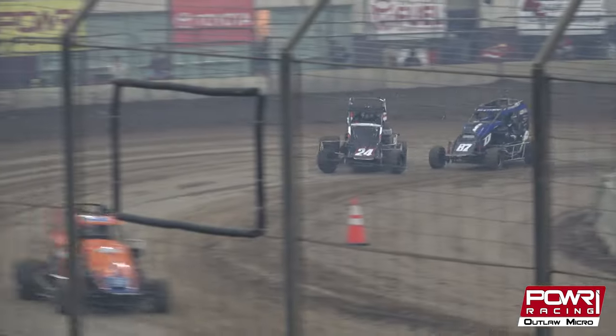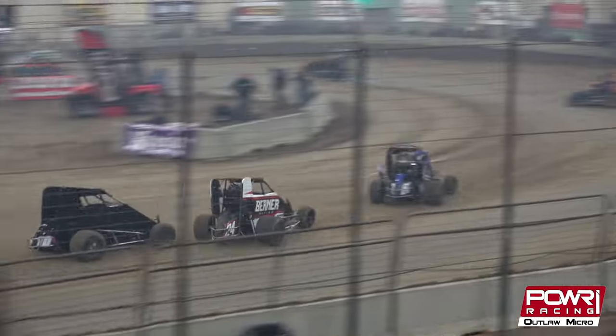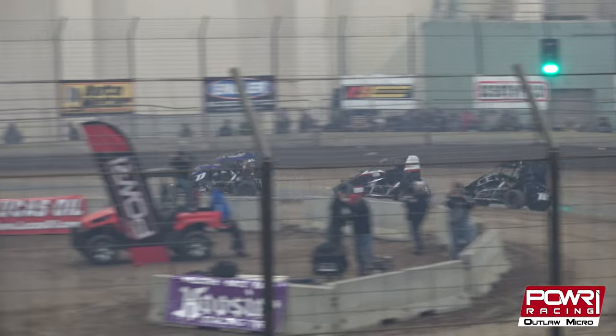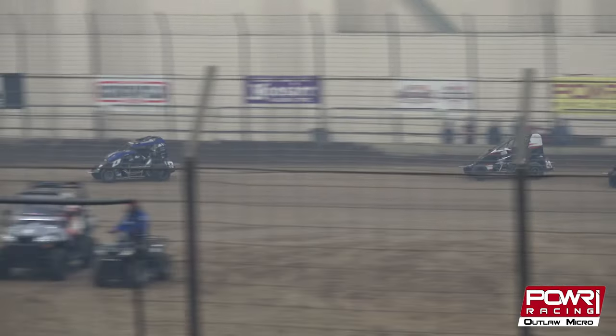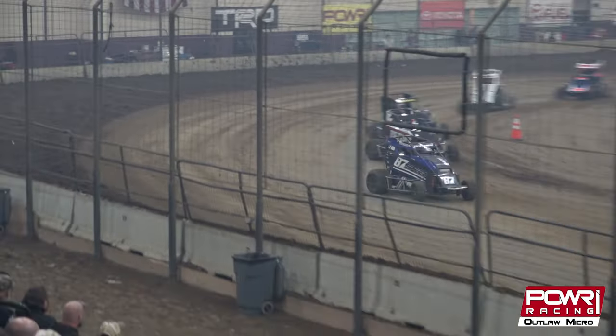As laps continue to tick away for the lead, ten laps in the books. It's still Reed Whitney muscling his way at the front. J.B. Gilbert not going away. And Daniel Robinson.